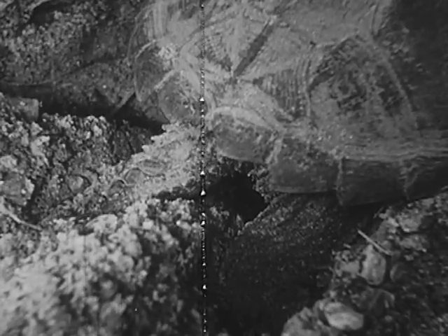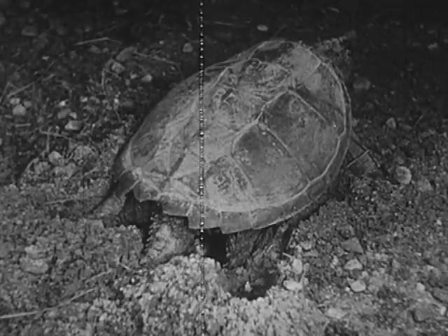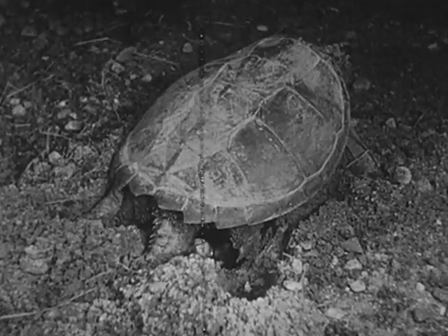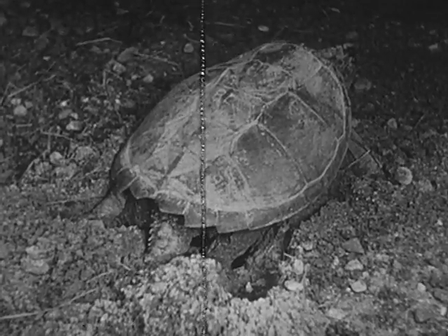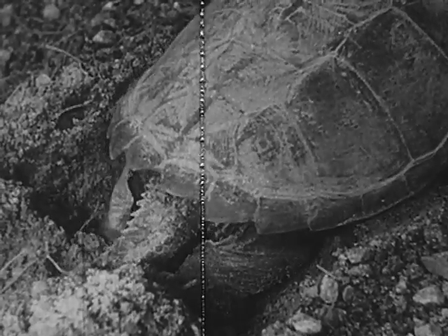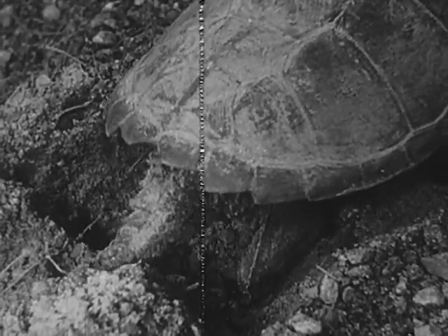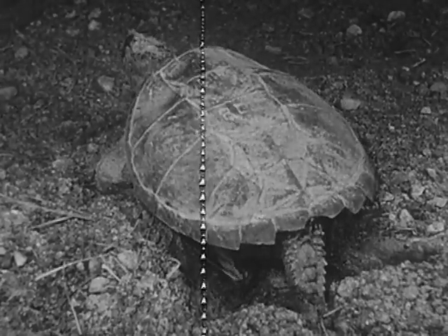The eggs are round and about the size of a five-cent piece. They are covered with a thin, parchment-like shell. This snapping turtle is laying her 37th and last egg. Then she scoops soil over the eggs with her hind legs and packs the dirt firmly over them.